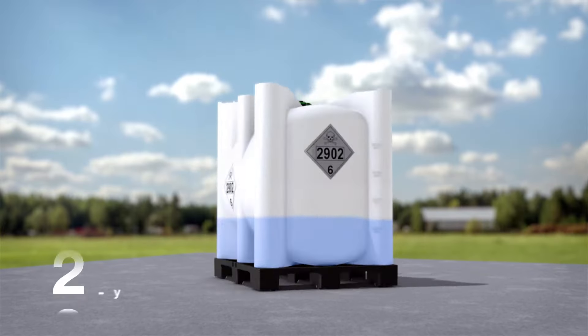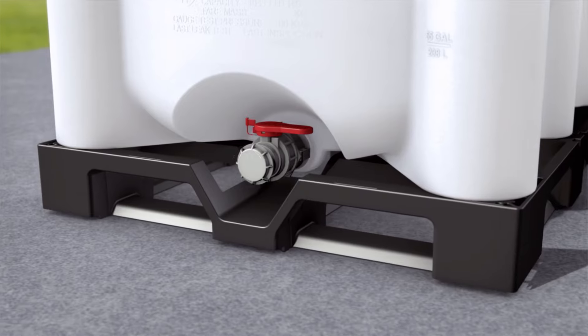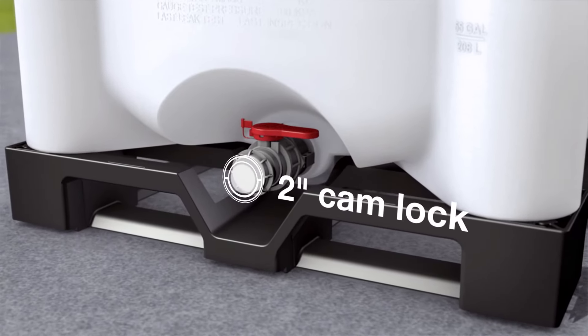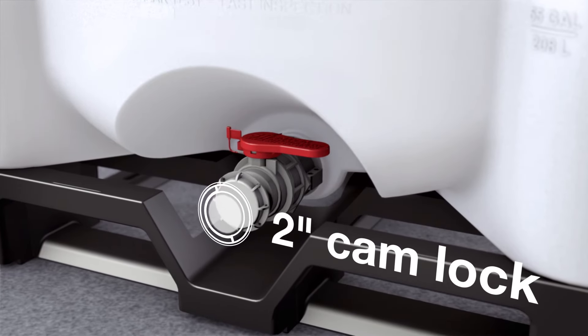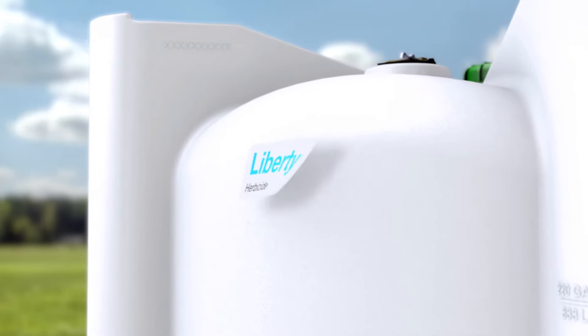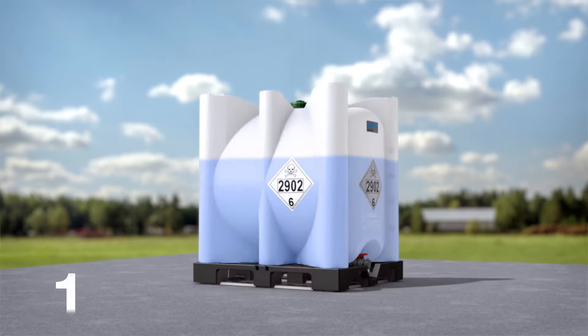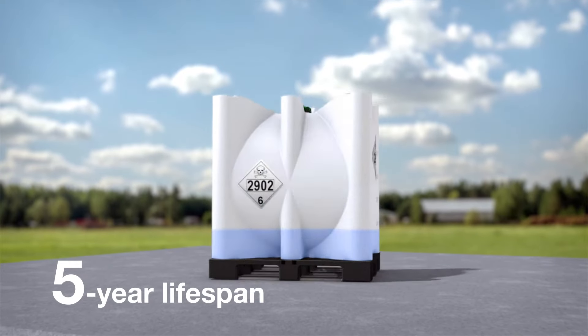Another is the recent development of the 864-liter totes for Liberty Herbicide. In addition to helping growers minimize impact on the land, they can maximize efficiency with faster fill times with their 2-inch cam locks. The larger size also means there's less plastic used for product packaging. And since the totes have a lifespan of five years, we can reduce thousands of tons of plastic waste.